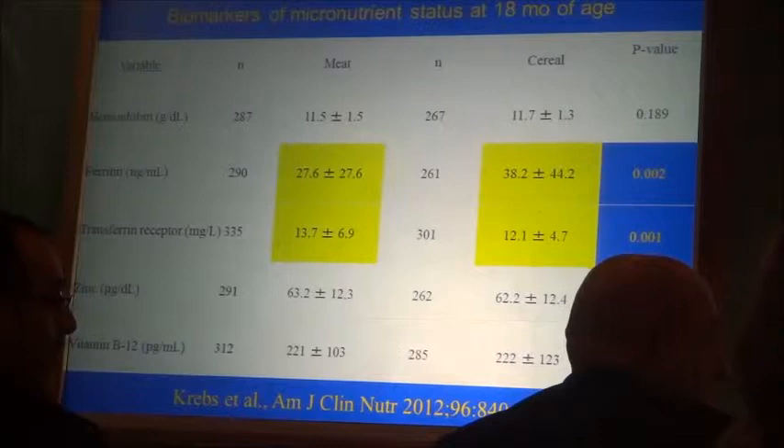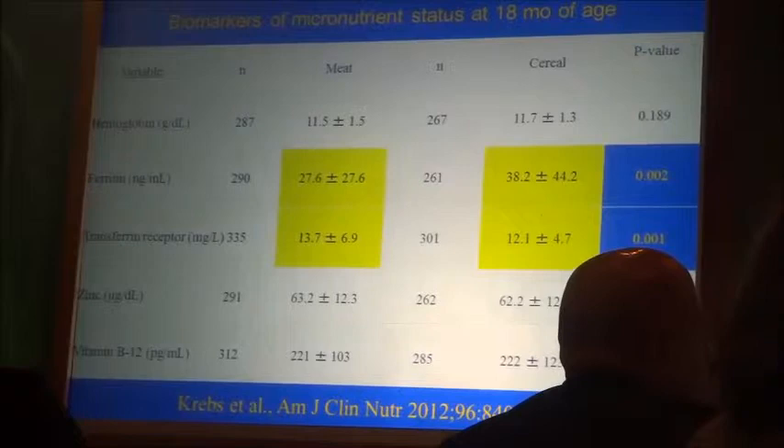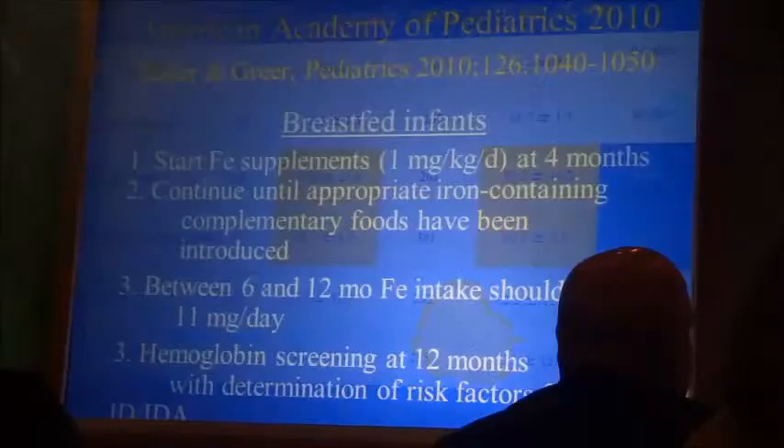There was another study by Nancy Krebs which also didn't show benefit for meat. So should we start recommending meat? I'm not yet prepared to do that. I'm still recommending meat, but hopefully somebody will do a good study that proves it is effective.